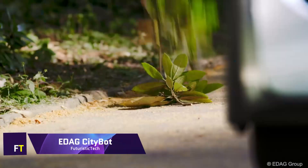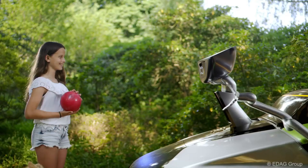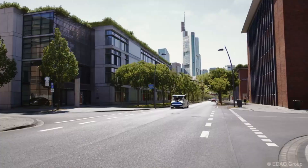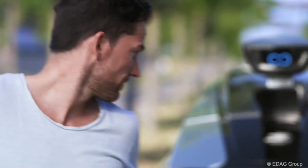EDAG CityBot. Through its incorporation into a smart ecosystem, the EDAG CityBot reimagines urban mobility as a fully autonomous robot vehicle. In addition to complementing rail-based traffic, it also functions as a public transportation and work system. The CityBot can communicate with other robots as well as the smart city network.